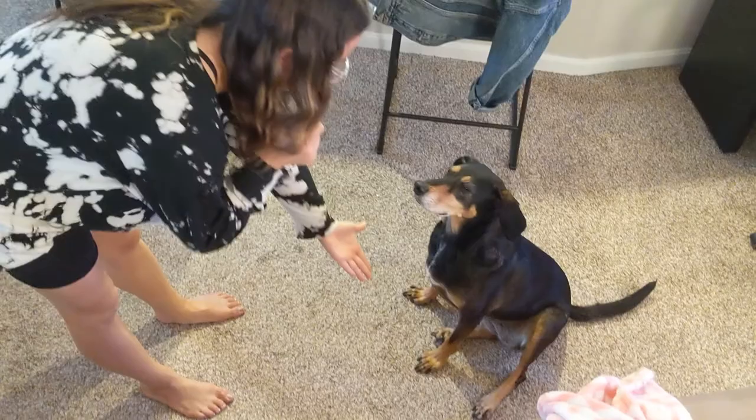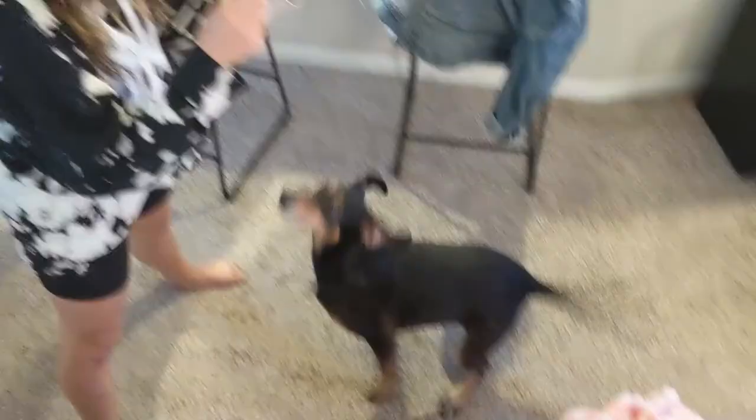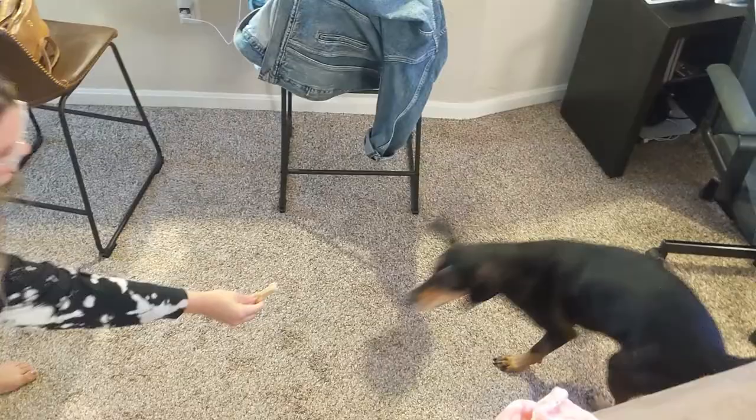Maggie paw! Other paw! Other paw! Good girl! Sit! Stand around! Ready? Through the legs! Good girl, come here! Sit! Spin around! Sit! No! Sit! Spin around! Up! Oh, uh oh! Here it is! Maggie! Ready? Come here! Up! She did her best. I did my best! See you next time.